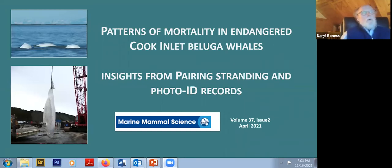Because of its declining status and the failure to recover after what was thought to be the primary cause of their decline — indigenous hunting — the population still has not recovered and is not doing well after many years of no hunting. Tonight's talk will focus on data from photo-IDed animals and stranded animals over a 13-year period to help shed some light on what the causes of mortality might be.